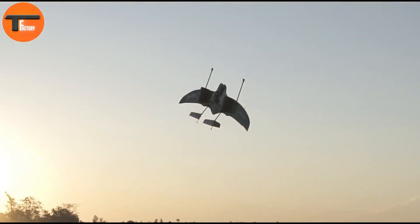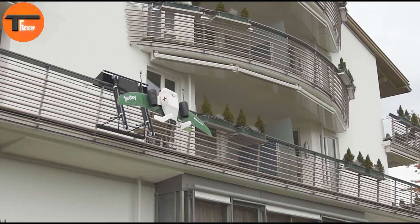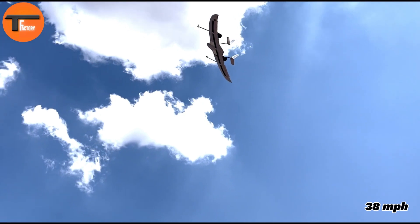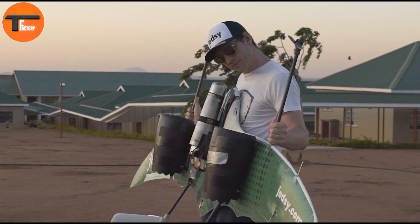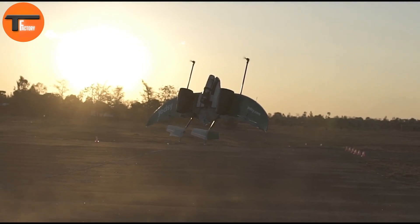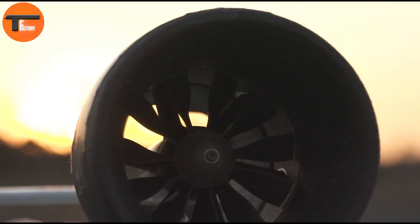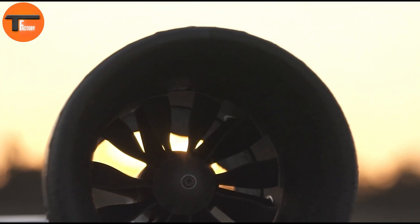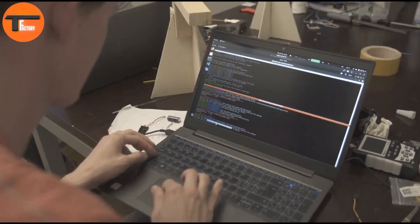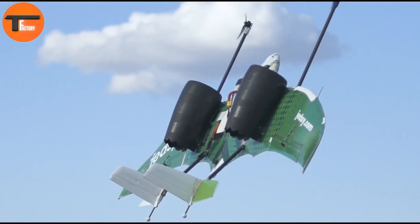JEDZ can operate in both multi-copter and fixed-wing modes. It reaches a cruise speed of 68 miles per hour, with a stall speed of 38 miles per hour. The drone boasts an impressive endurance of up to 118 minutes and can cover distances of up to 75 miles under optimal conditions. It can operate in temperatures ranging from minus 4°F to 122°F and handle winds up to 33 miles per hour.